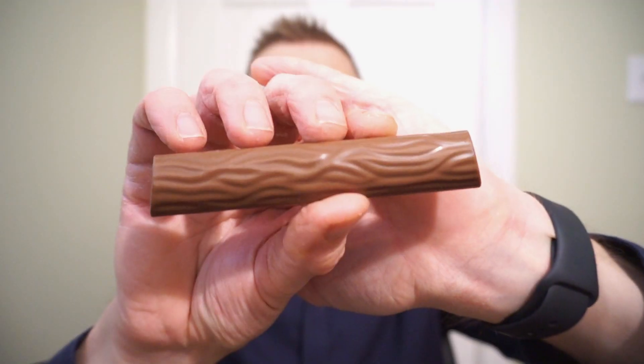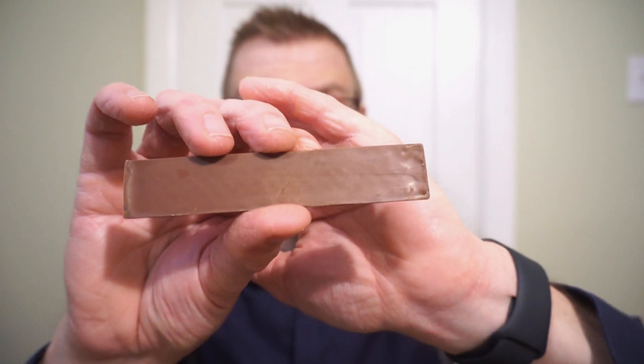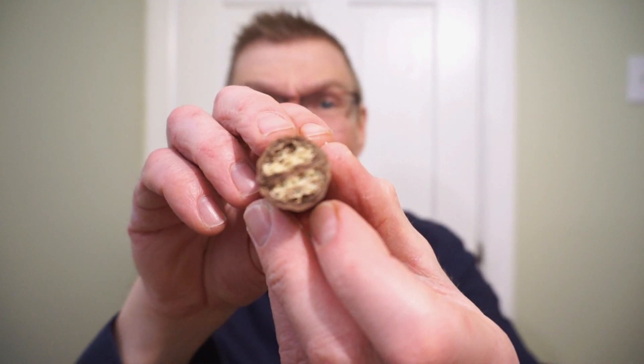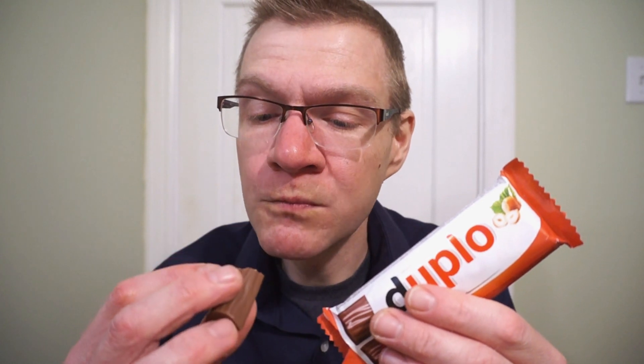You get two of these per package. Kind of looks like a log — cool little swirl, it's looking really good. Let's see what's in the center. It seems like we have some wafers. For some reason I thought there was a whole hazelnut in this, but I think it's just wafer and chocolate cream. Let's find out.